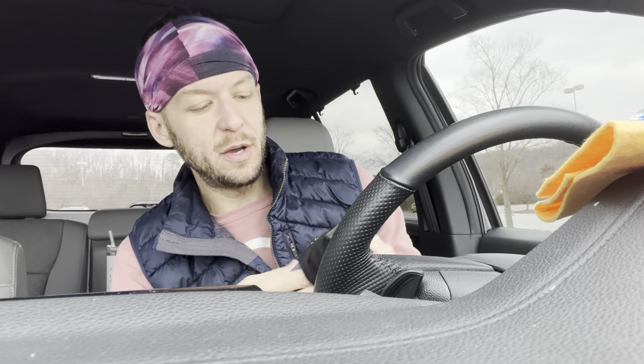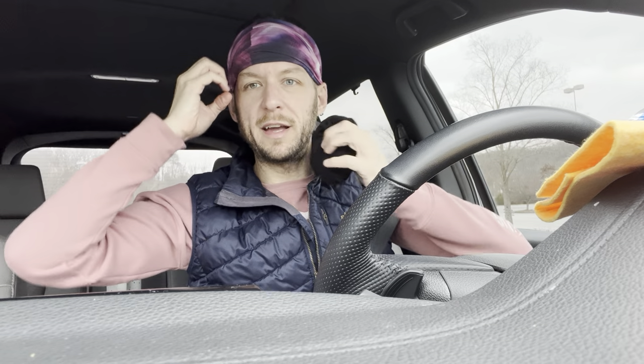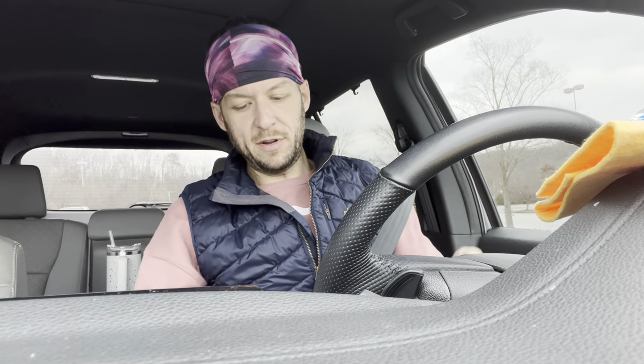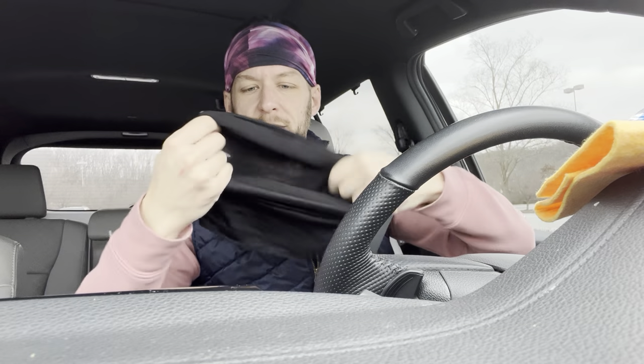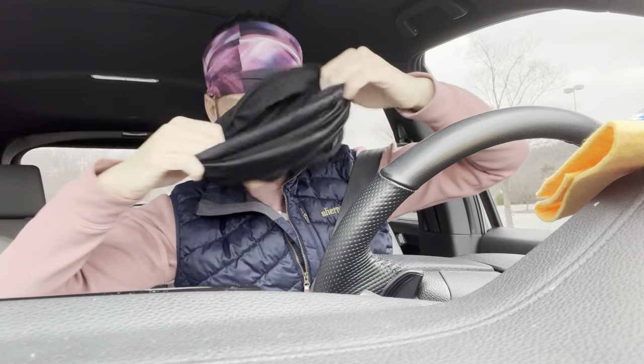I got a black head wrap similar to the one I'm wearing right now, except this is Dollar Tree. When I teach hot yoga, I have to wear this type of headband so the microphone will stay on my head. I didn't have a solid black one, and this is going to be absolutely perfect for what I need it for — and it was just a dollar.